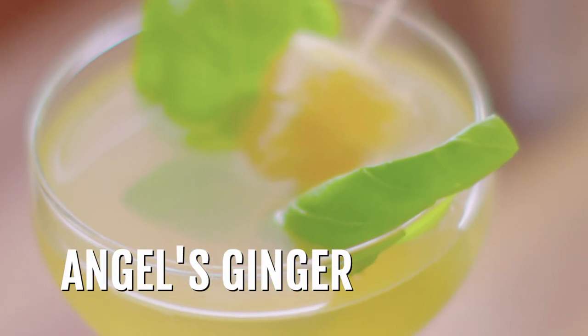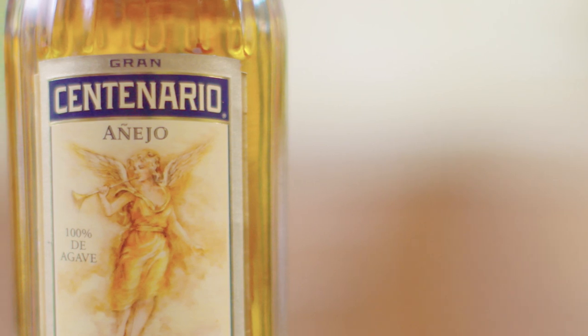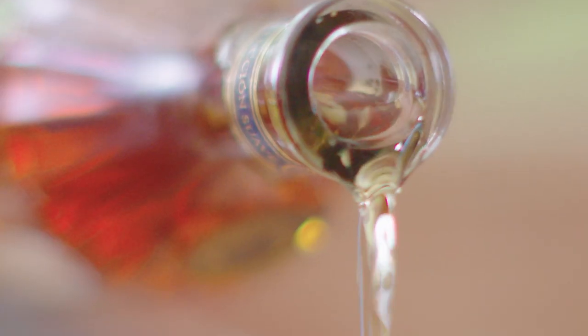We're going to make Angel's Ginger, and we're going to use the añejo from Grand Centenario tequila. How did you get into tequila? I am from Texas and I just love Mexican food, I love Tex-Mex, and with that the spirit of Mexico is tequila. I can see you also have other Mexican ingredients — chamomile, for example.